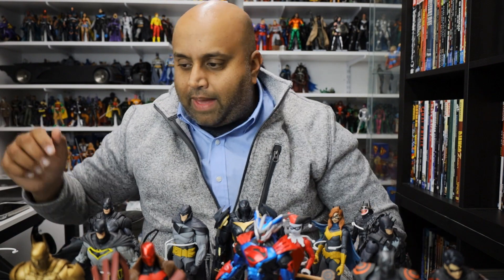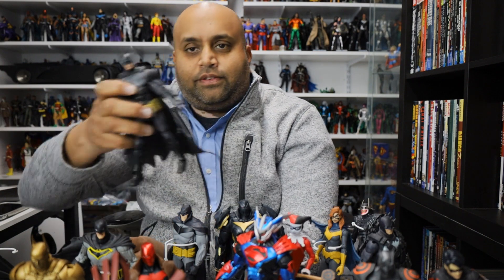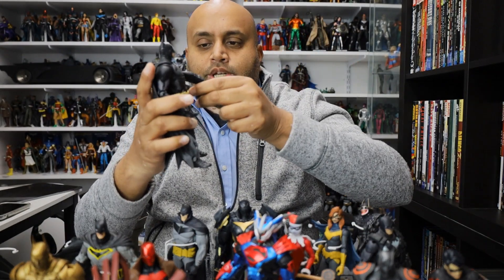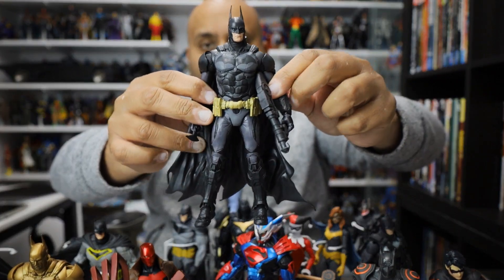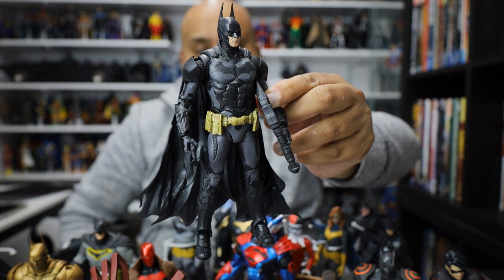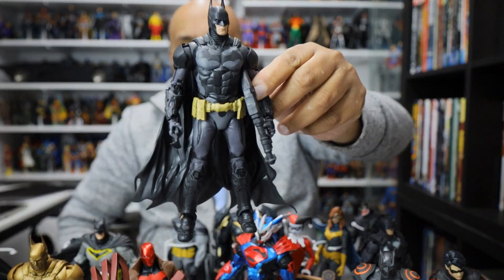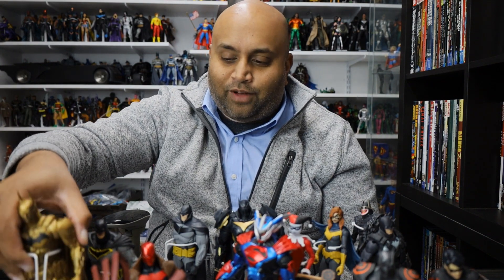Let's look at some more Batmans. Here is the Arkham Knight Batman — one of the later releases this year. Man, I love this figure so much. It is so detailed and looks like it stepped out of the video game, but it also just looks like a really cool movie costume — this could totally work in a movie. It's a beautifully designed suit. When I posted my review of this I had no idea what the weapons were called, and I had so many comments of people telling me exactly what they were.